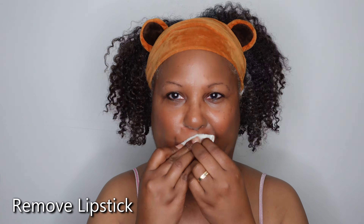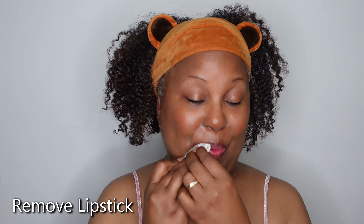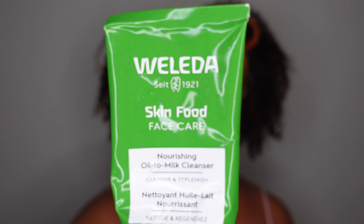Now I am removing this lipstick. The lipstick that I'm wearing is kind of hard to come off. I usually use the cleansing balm for that but I decided to do something else.